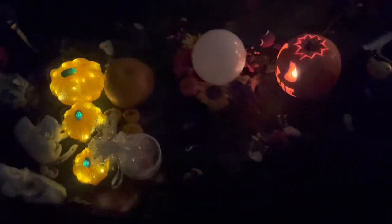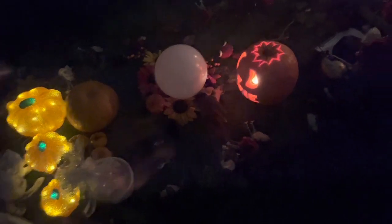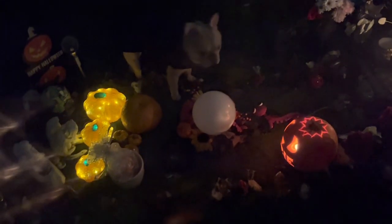Oh, that blooming thing's gone off again — why has that gone off? I don't know whether that's Izzy trying to communicate with me or what, but that's just gone off again. I thought it was because the light was coming off the pumpkin, but I don't think it is.